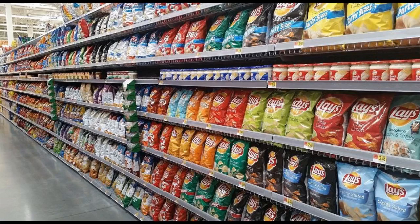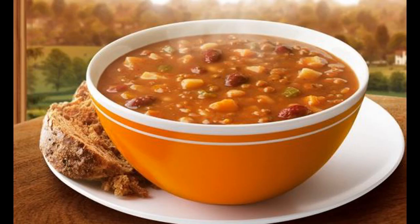A while back I was walking through the aisles of a supermarket and I was surprised by the absence of healthy prepared food. I resolved to change this by making a healthy thick and hearty soup that is nutritious and delicious.